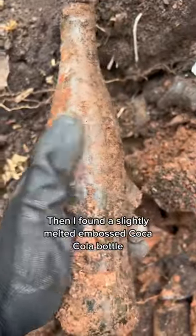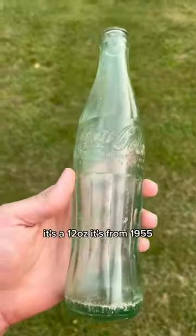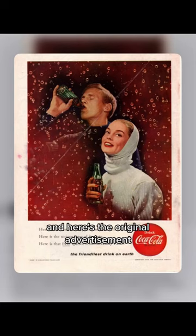Then I found a slightly melted embossed Coca-Cola bottle. I was so excited to find this thing. It's a 12-ounce from 1955 — you can see there on the bottom. Awesome find, and here's the original advertisement.